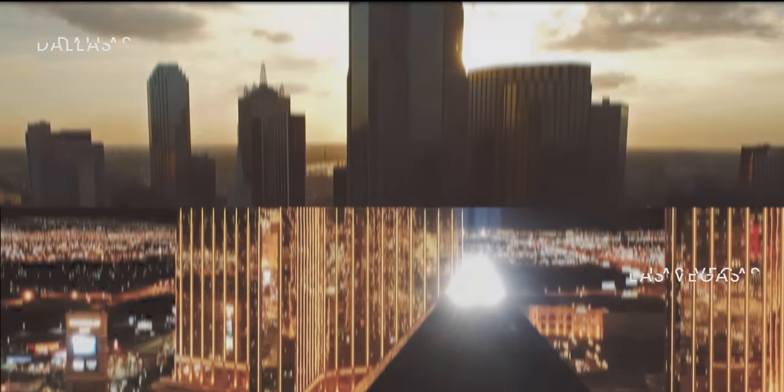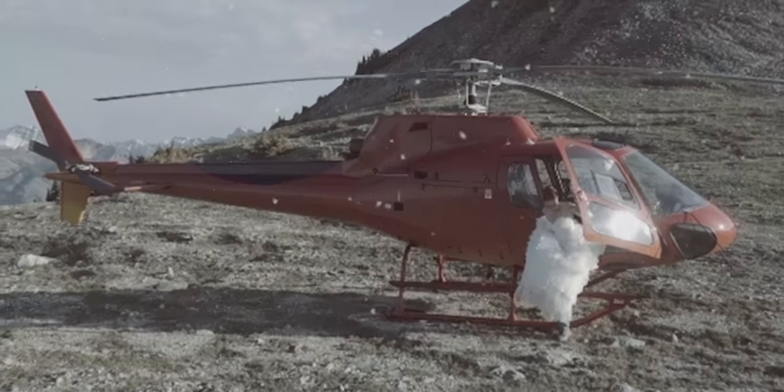We need to check this out. With the cancellation of MWC, you may not have heard too much about this new Xperia yet, but it's a game changer. We're going to get into all the specs and everything we know about this new phone today.